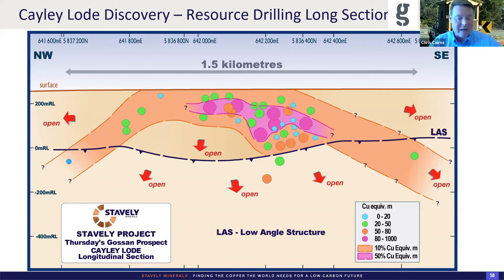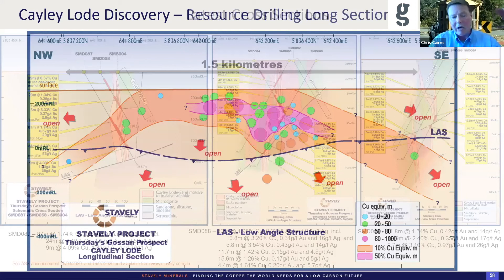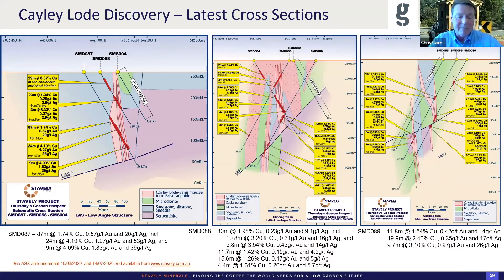Just a couple of sections of recently drilled holes: hole 87 got 87 metres at almost 2% copper, half gram gold — an open pit will take that in its entirety. Interestingly, where we get these types of intercepts, they do have higher-grade zones within them: 24 metres at 4.2% copper, a gram and a bit gold, and 9 metres at 4.1% copper and almost 2 grams gold. Another example where we're starting to see bornite come in — we would expect better grades of copper above that typical chalcopyrite style, and the affinity of gold to bornite increases the gold grades. Those sub-intervals will be interesting in the context of potential for underground mining.